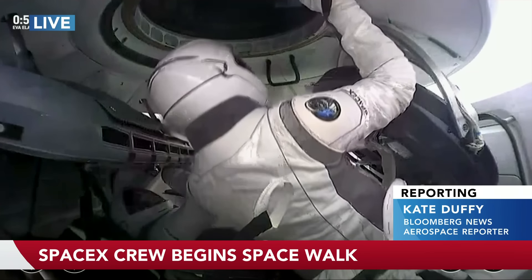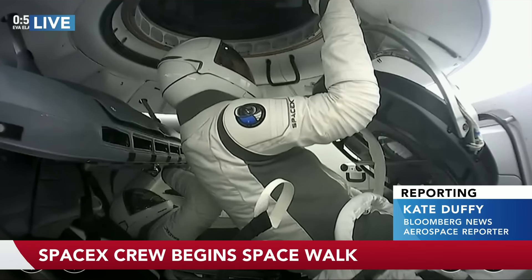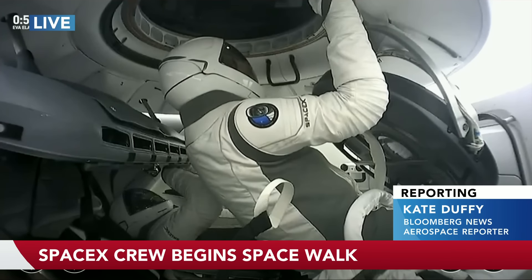Kate, the imagery that America has of this is Gemini and Ed White with a rocket in his right hand and an umbilical cord out into space. When they do a spacewalk here, do they have the same sense of umbilical cord? And do they have any propulsion to move them around as they go out of the capsule?